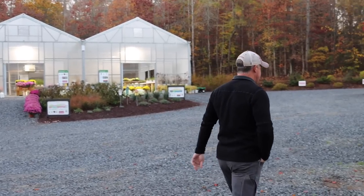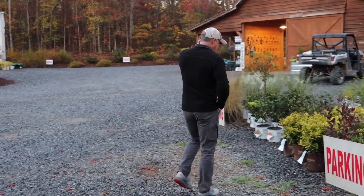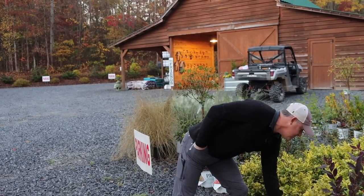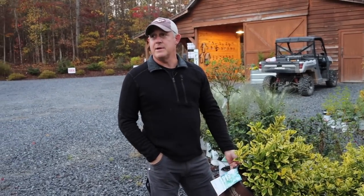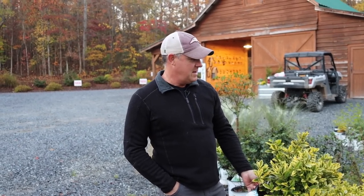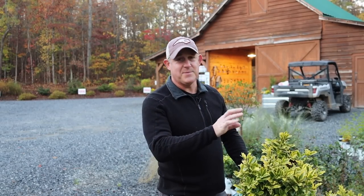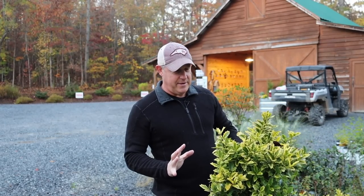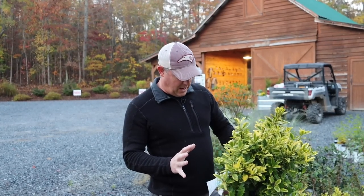Jenny has been talking about this Holly over here for several weeks and I just wanted to take a moment. You might ask where is Jenny today? She ran off — our daughter Emily, our oldest, turns 18 this month, and next year she goes off to college, so they're taking some college visits today. But I want you guys to get out here and get involved with this Holly.